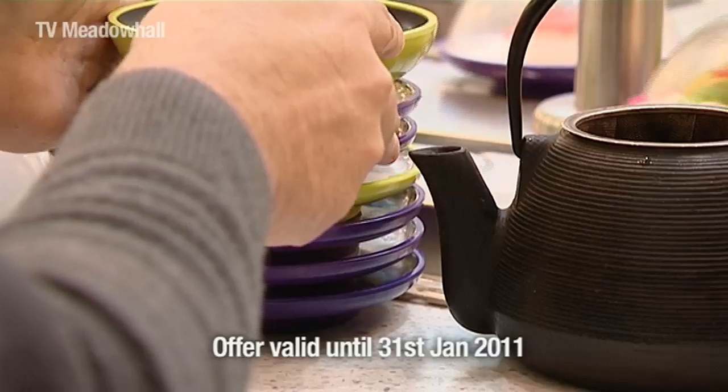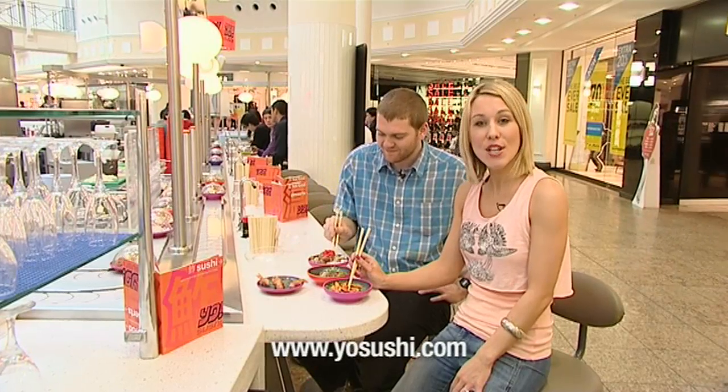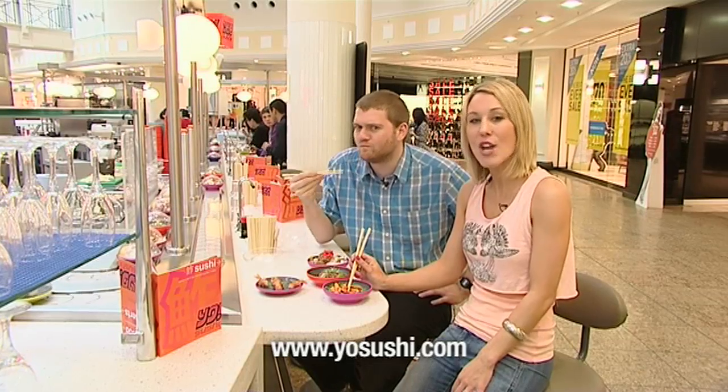Thank you very much, Dan. I don't actually think I would be able to try 30 dishes like Joe did, but I do love sushi. And if you do too, I suggest you sign up for the Yo Love Club at yosushi.com for great offers, discounts and Yo Sushi news. I'll see you back on the sofa in just a few minutes.